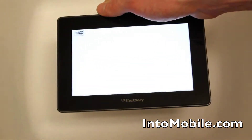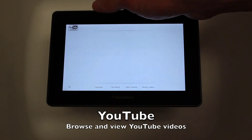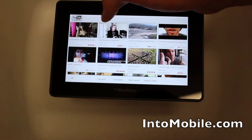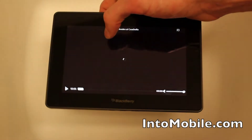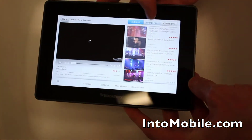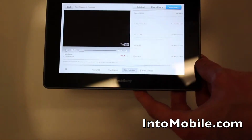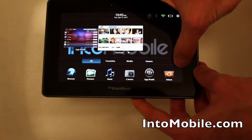The YouTube application is kind of interesting. It still feels a little bare bones — you can't really log into your account or mark favorites or anything like that — but you can watch videos and it's a little more stable than going through the browser. You can see comments and stuff like that, as well as most viewed and featured videos.